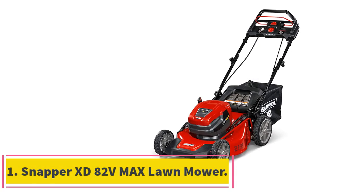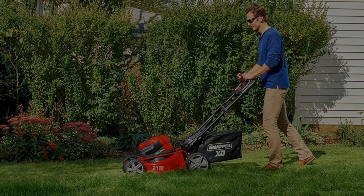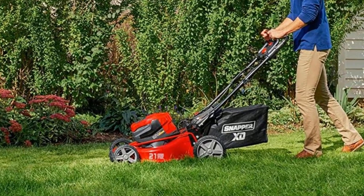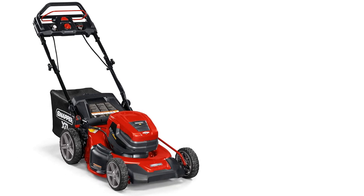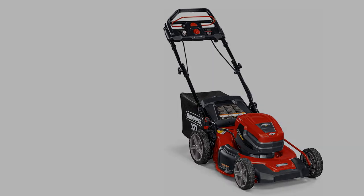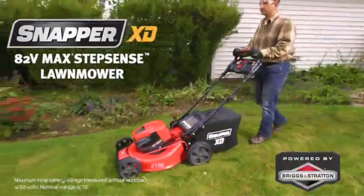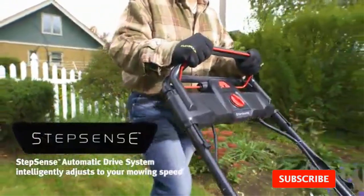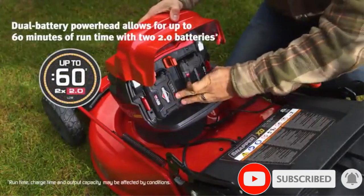Starting at number 1, the Snapper XT 82V Max Lawn Mower. This cordless electric lawn mower from Snapper is incredibly powerful, putting it on par with some heftier gas-powered models. It's equipped with advanced technology that makes it worthy of its steep price tag. A StepSense system adjusts the mower's self-propelled speed to match your mowing pace, and the mower also increases its pace the harder you push for maximum efficiency. With an impressive 21-inch swath, the Snapper XT covers a wide area in one pass, making short work of a large yard. Two batteries give it up to 60 minutes of runtime.